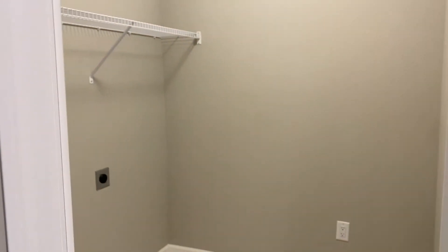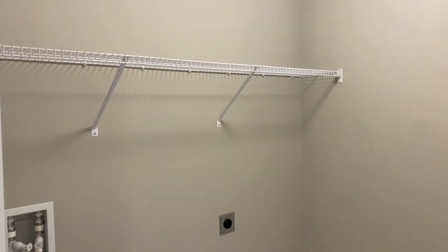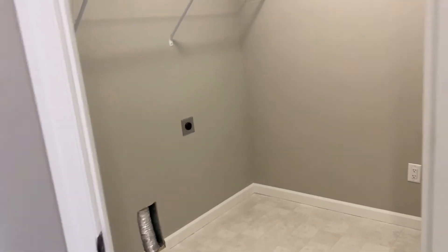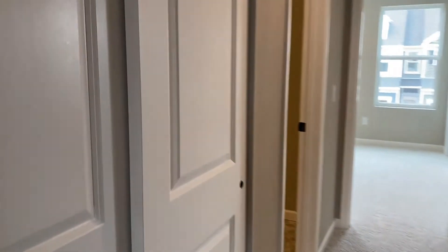This door right here in the hallway leads to your laundry room, so that'll be nice being on the upper level. We're still waiting to get the units in, so they have not yet been installed. We also have a closet right here with sliding doors.